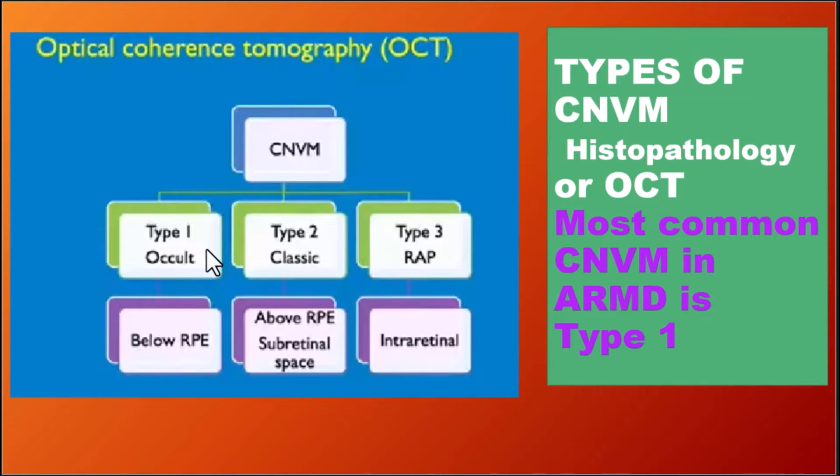OCT classifies CNVM into three types based on location. Type 1 is below the RPE. Type 2 is above the RPE and below the retina. Type 3 arises from the retina and grows towards the choroid — retinal angiomatous proliferation.